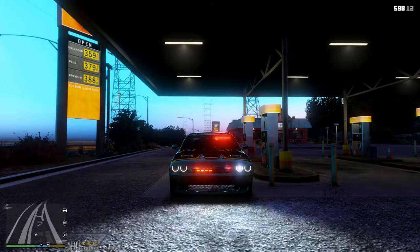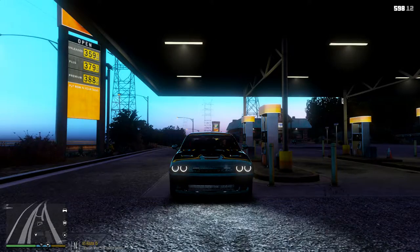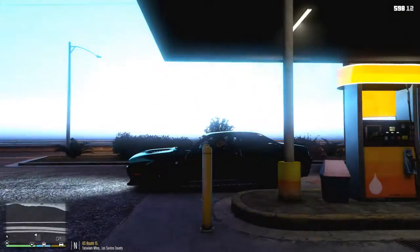There's really no better way to test this vehicle than to take it out on the highway, and that's exactly what we're going to do today. We're going to do highway patrol — look at traffic, see if people are speeding or doing something they're not supposed to, and handle any calls that come in. Dispatch, 3-Adam-10, show me 10-41, I'll be 10-8 on US Route 15.